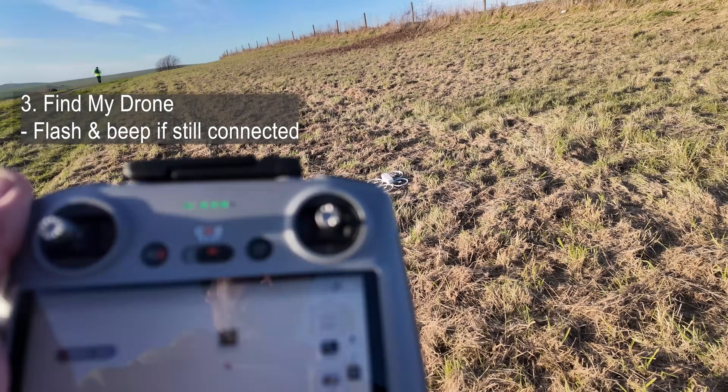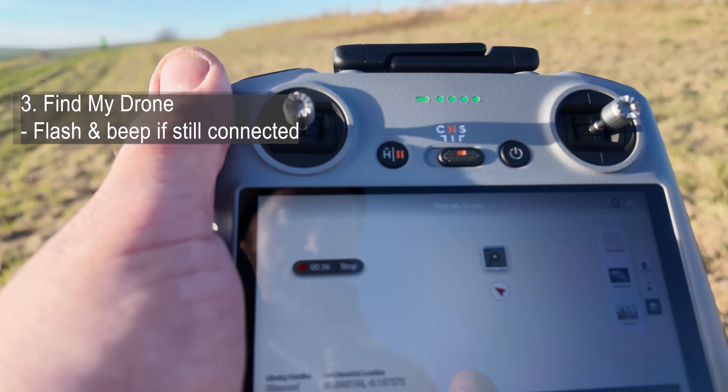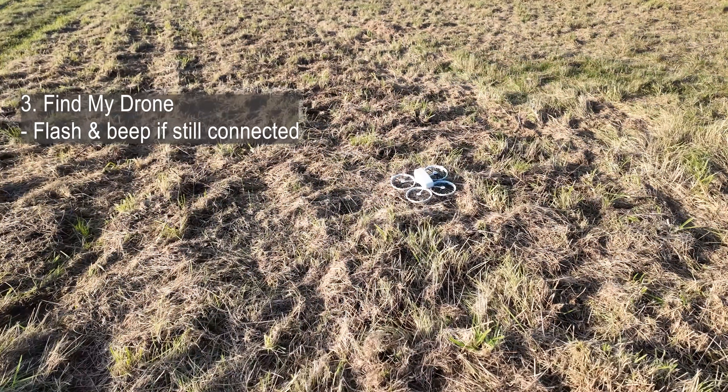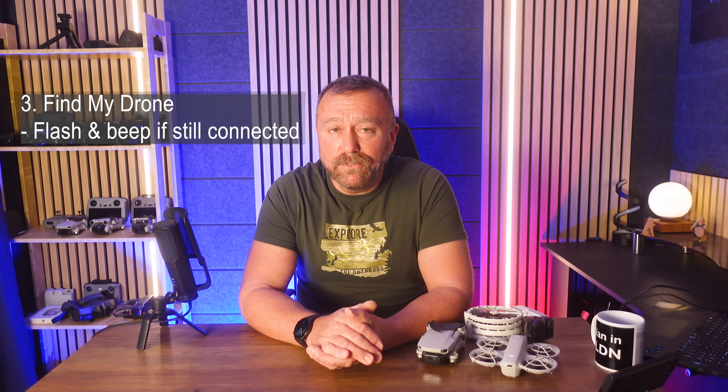And if that wasn't enough, when you're close to the drone, you can tap the flash and beep button to make it start bleeping — and it'll lead you right up to it if it's in long grass, which is really, really useful.